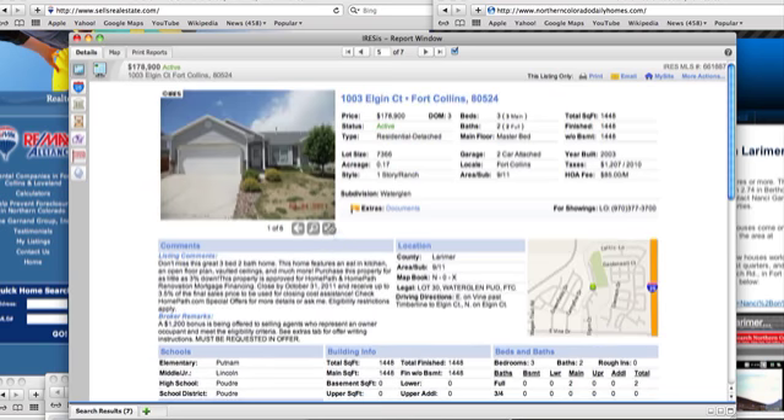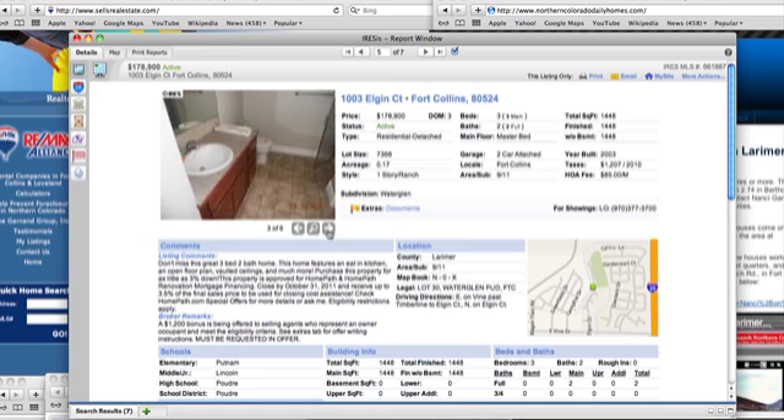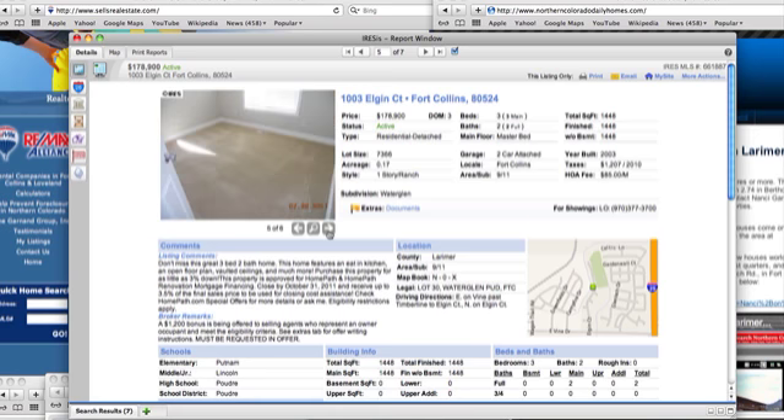Elgin Court in Fort Collins is at $178,900. It looks fairly open and was also built in 2003. Once again, all we're going to have is six photos to look at.